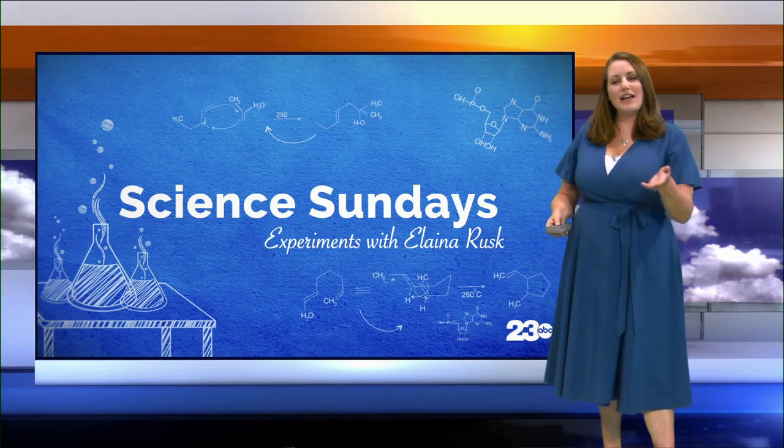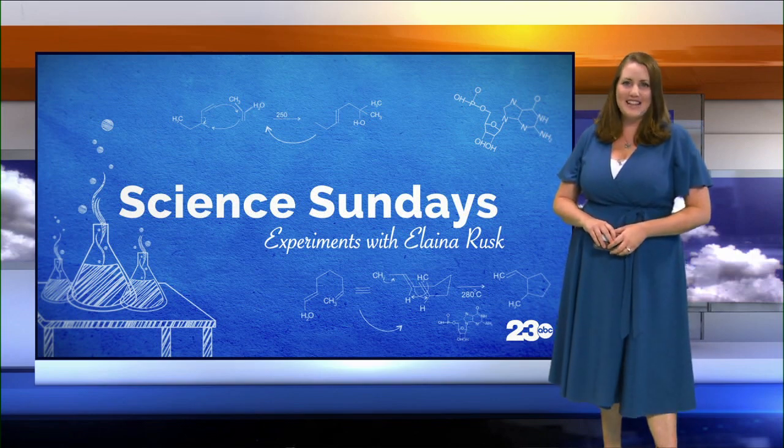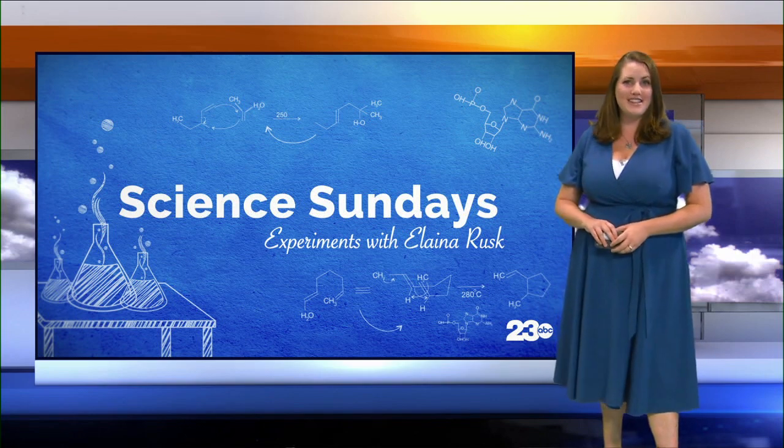Just minutes from downtown Bakersfield lies a fossil deposit 15 million years old. In this week's Science Sunday segment, we take you to Shark Tooth Hill.